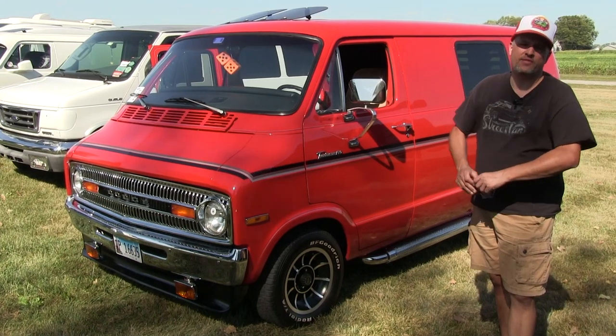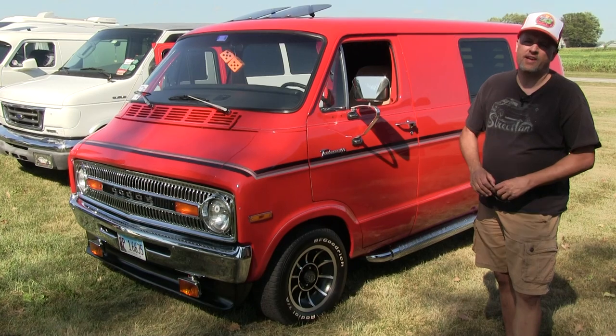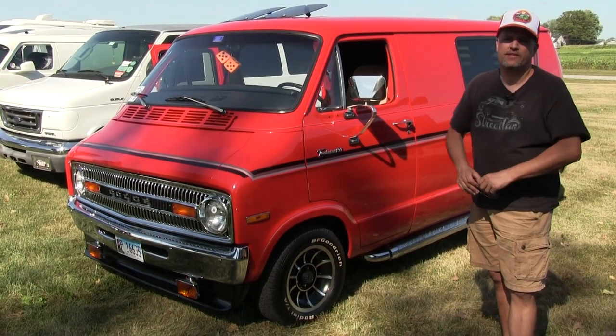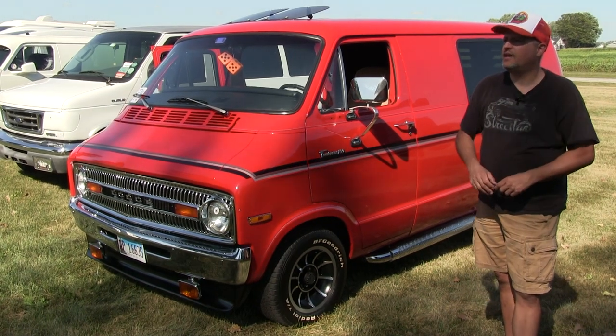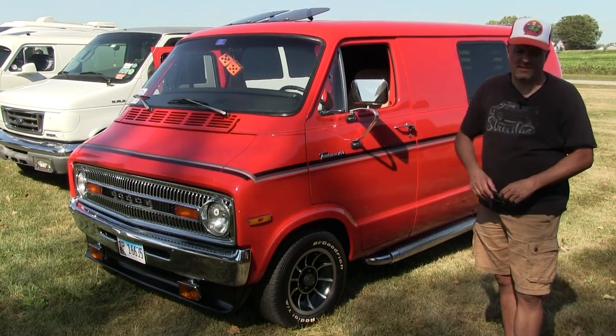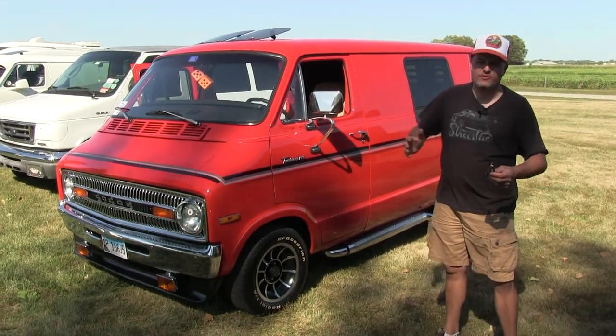It's got a 273 out of a '66 Plymouth Barracuda in it. It was originally a three on the tree. It's now an automatic 727 that my son put in it because it was just very difficult to drive with the three on the tree — everything was a little bit worn out.